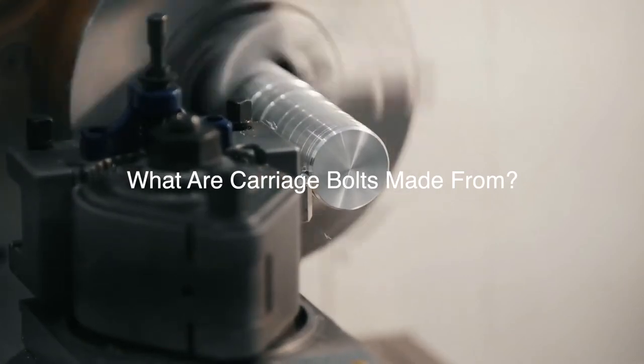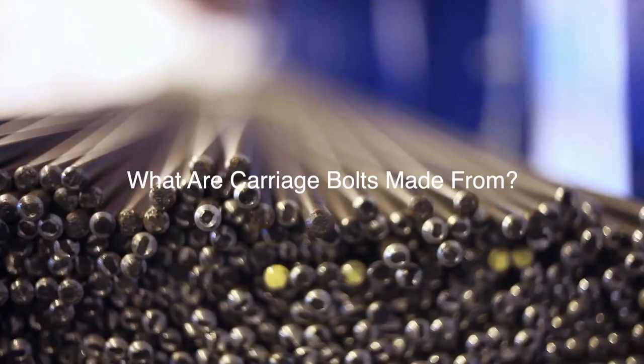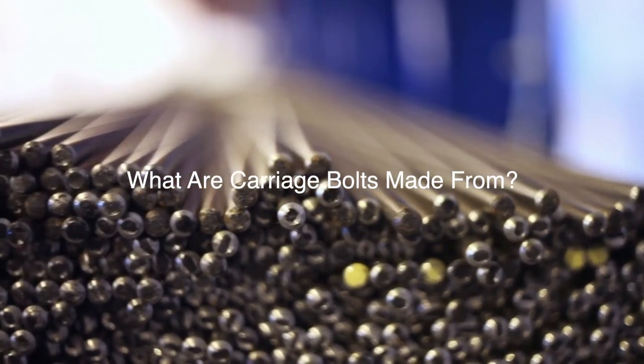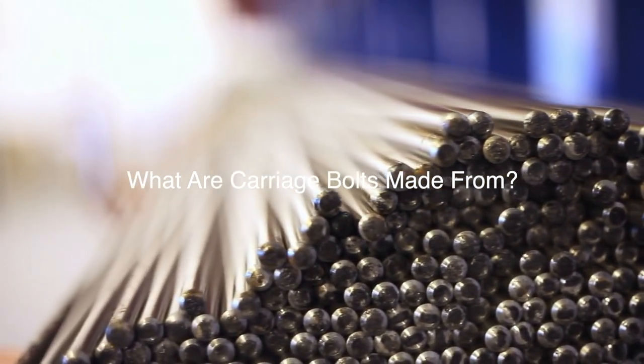What are carriage bolts made from? Carriage bolts are usually made from industrial metals like carbon steel, alloy steel, and stainless steel. The materials used in their manufacture are consistent with standards used in other types of construction bolts.